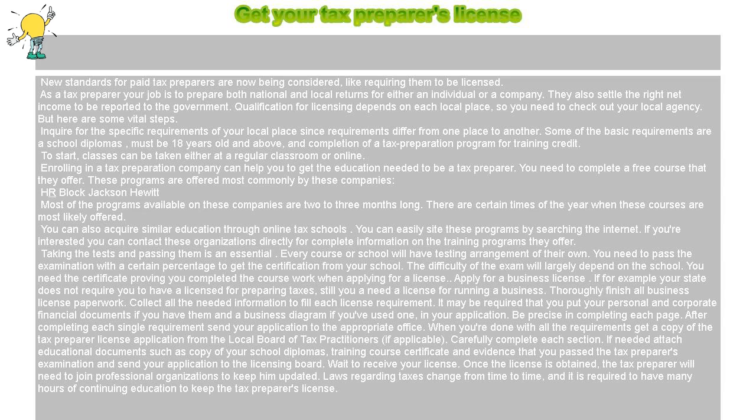To start, classes can be taken either at a regular classroom or online. Enrolling in a tax preparation company can help you get the education needed to be a tax preparer. You need to complete a free course that they offer.